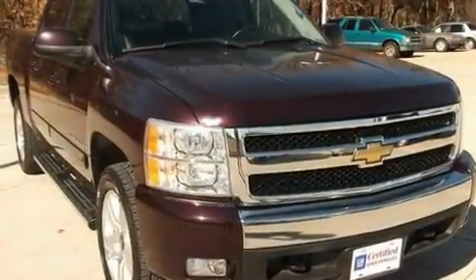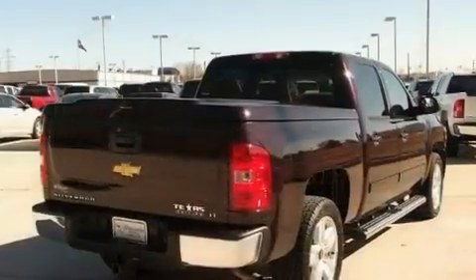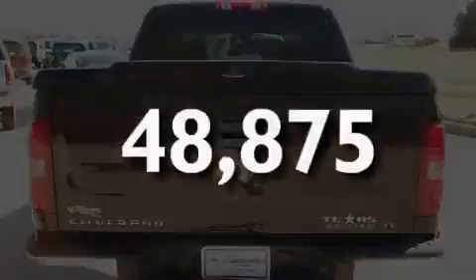Its top features include an auto-dimming rearview mirror, dual cargo area lights, XM satellite radio, a low tire pressure indicator, an anti-lock braking system, and this vehicle has less than 49,000 miles.